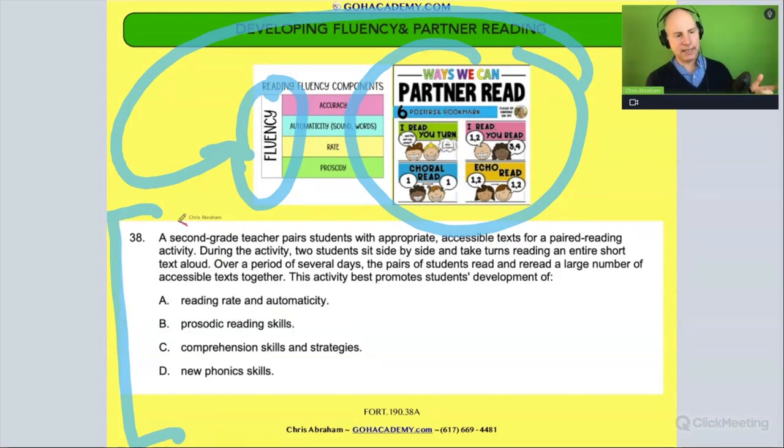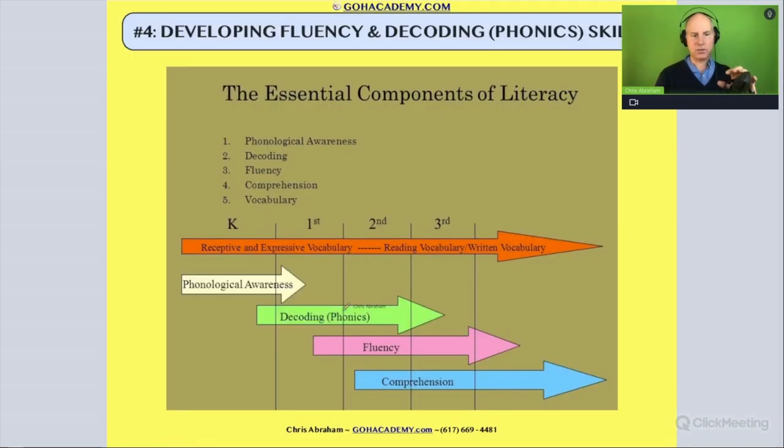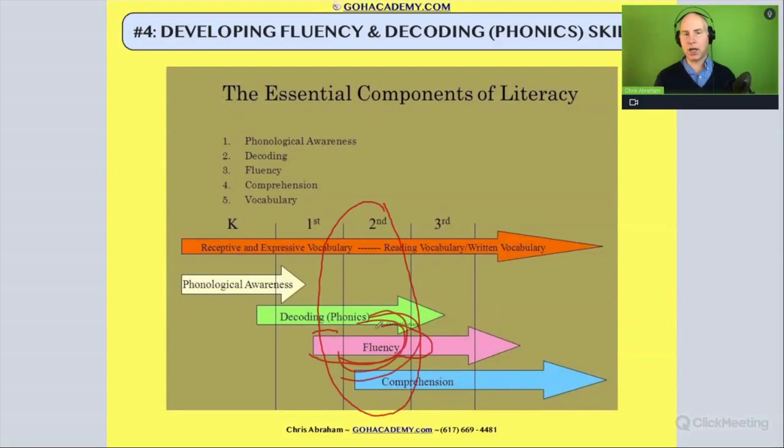It says a second grade teacher. Remember, second grade — when we were thinking about our scenarios here, second grade falls right into this zone where fluency is definitely in that zone. Fluency you could be doing in first grade too, but it's one of the big ideas. So you see second grade teacher, you should be aware that it could definitely be a fluency question — it's within that zone of potential scenarios and activities and things that you're working on in second grade.